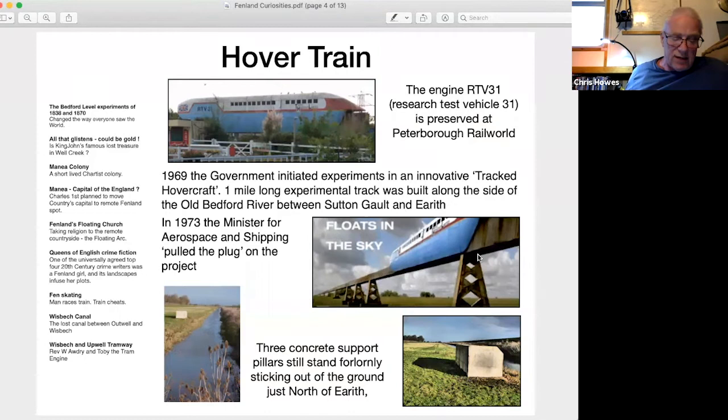By February 1973, a speed of 104 miles an hour into a 20-mile-an-hour headwind was achieved, but the experiment was already running into trouble. Alternative MAGLEV magnetic levitation technology was being developed, and the Japanese were developing their bullet train, which would eventually achieve 275 miles an hour in the 1990s. Advances were being made with the UK's Advanced Passenger Train, and the Minister for Aerospace and Shipping, a certain Michael Heseltine, pulled the plug on the tracked hovercraft.